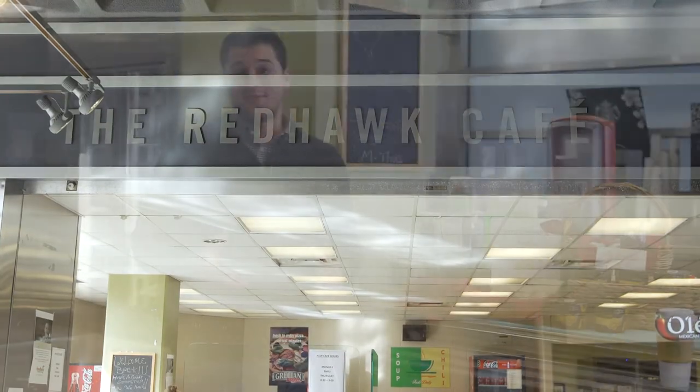I'm standing in the Red Hawk Cafe. This is where students can grab breakfast, lunch, and dinner. The cafe serves everything from simple snacks for studying to hot meals like pizza, Starbucks coffee, hot teas, and sodas.